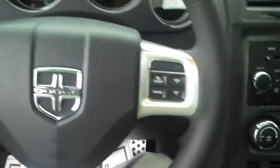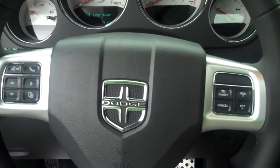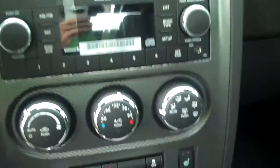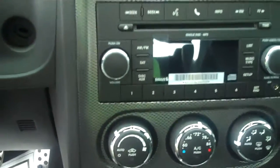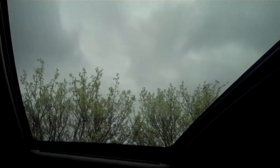Leather interior. There's your gauges there. Newly designed steering wheel. There's your controls there. It's got Sirius satellite radio. Got your auxiliary plug-ins there.